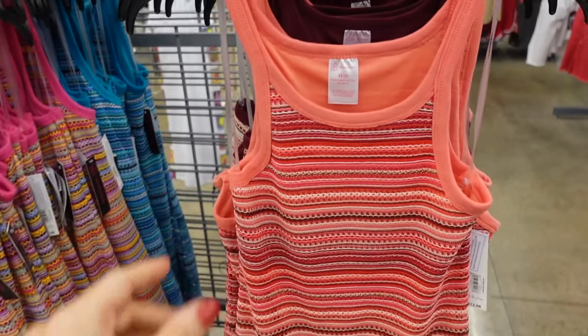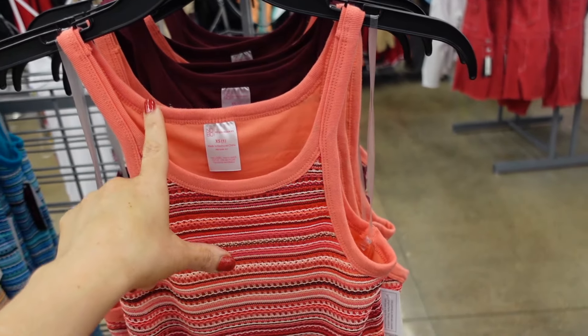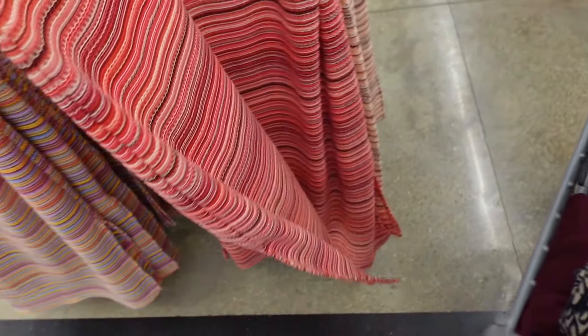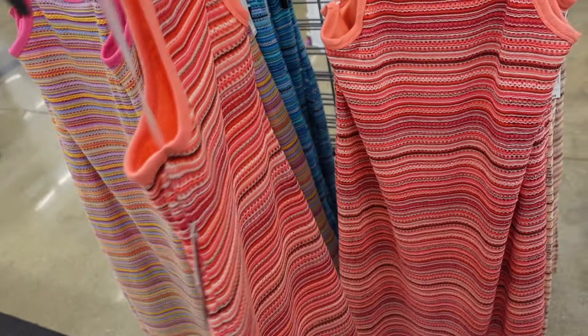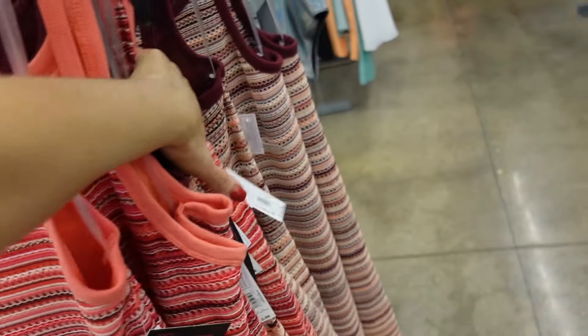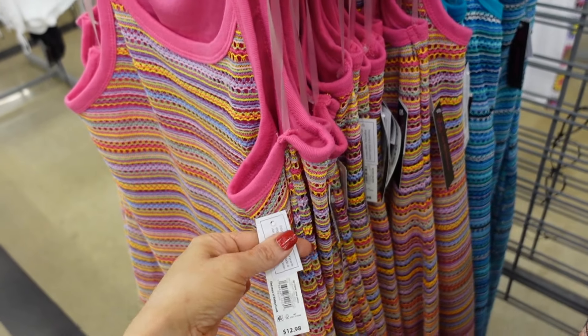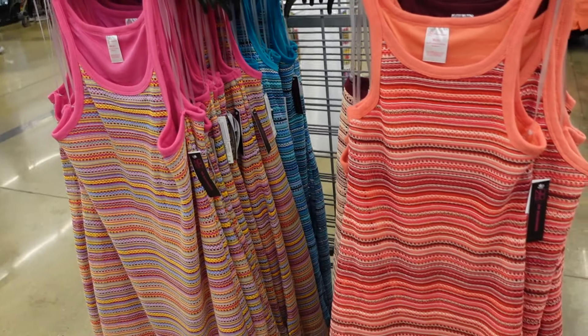Crocheted dresses from No Boundaries. These have the thin strap, that higher scoop neckline. It's sleeveless, midi length with the little slits on the side, that seam fit through the back. The peach also comes in burgundy, there's blue, and then how pretty is this multicolored pink? They're only $12.98.